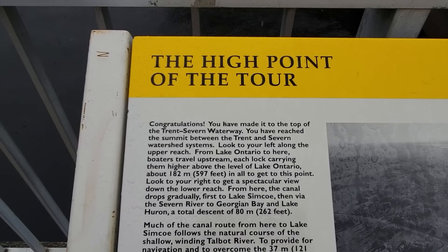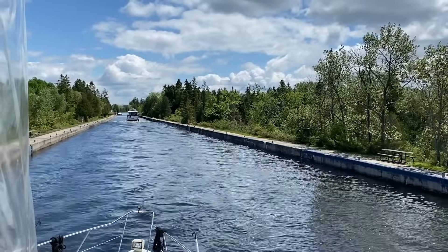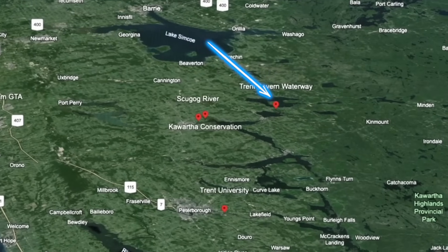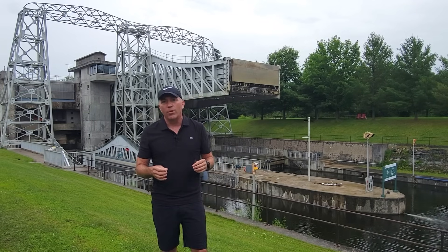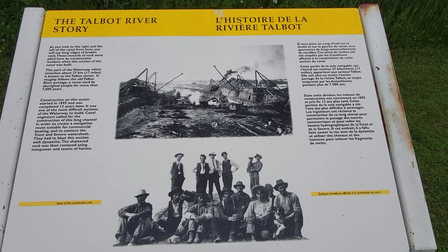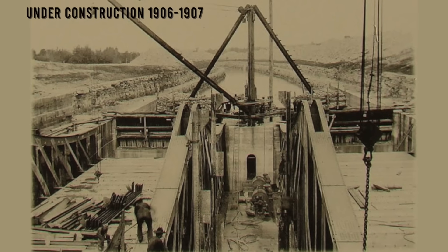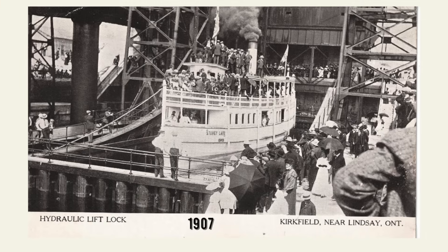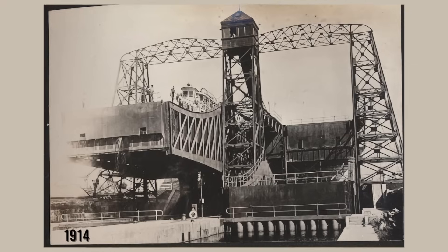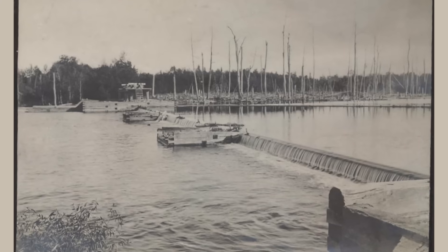We're here at Kirkfield Lift Lock. There are a few things that make this place really remarkable. We're on the Talbot River. This Talbot River connects Lake Simcoe and the Severn and Trent watersheds together. It is a 27-kilometer waterway that was dug starting in 1895 — 17 miles of rock that had to be dynamited out over a 12-year period.